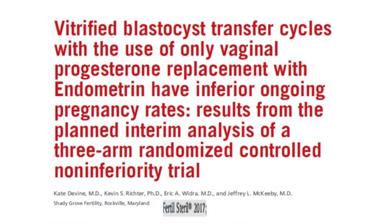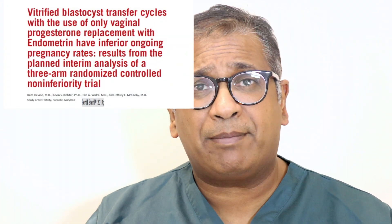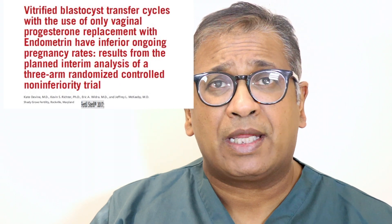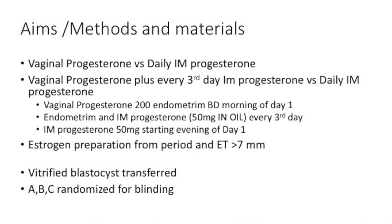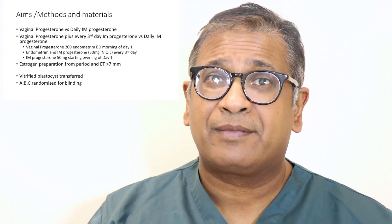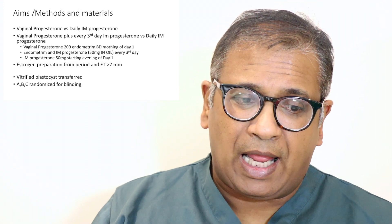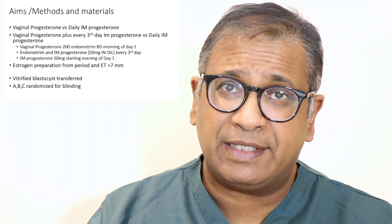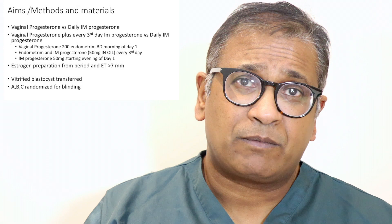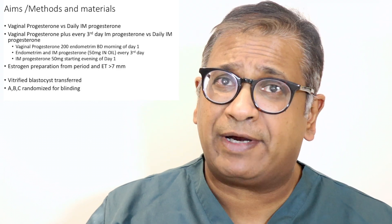This is an excellent study published in 2017. They looked at vitrified blastocysts and compared three groups: what happens if you give vaginal progesterone only; what happens if you give vaginal progesterone combined with a certain amount of intramuscular progesterone once every three days; or if you give completely injectable progesterone. IM progesterone was given at 50 milligrams per day every day. In the mixed group, 50 milligrams of progesterone in oil was given once every third day. Vitrified blastocysts were transferred in all groups.